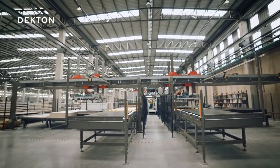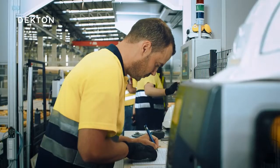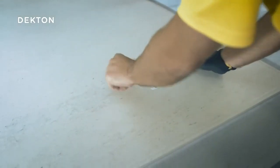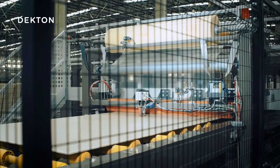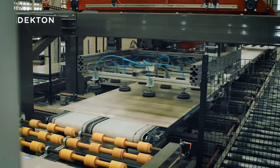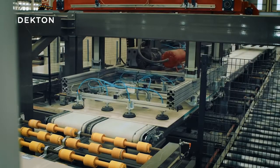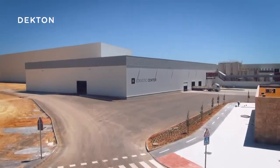After being baked, each slab has to pass a meticulous visual quality control test, where the operators make sure that everything is perfect. Then they are classified, labeled and wrapped in a protective plastic sheet so they won't get damaged during transit. Now the Dekton slabs are prepared so the automated system can order and classify them in the logistics warehouse.